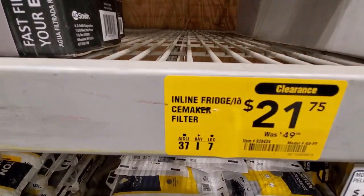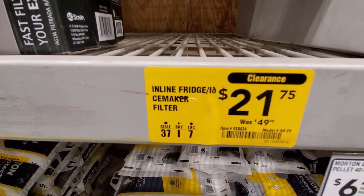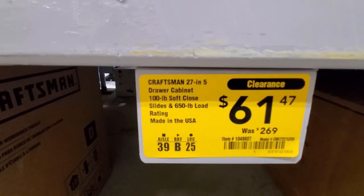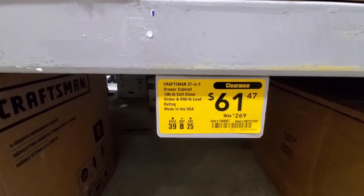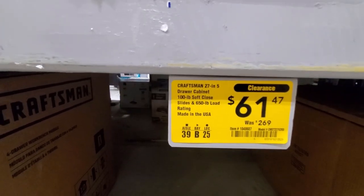Here's a hot water dispenser that was $239 down to $191. They also got their inline fridge filters marked down from $49 down to $21.